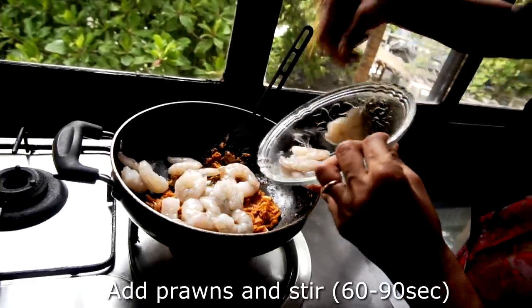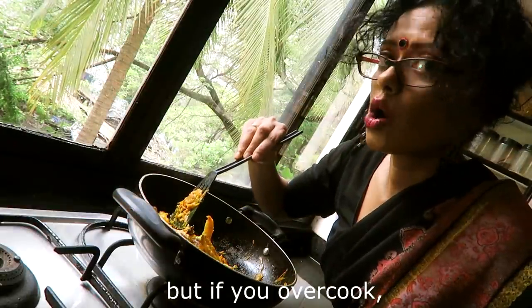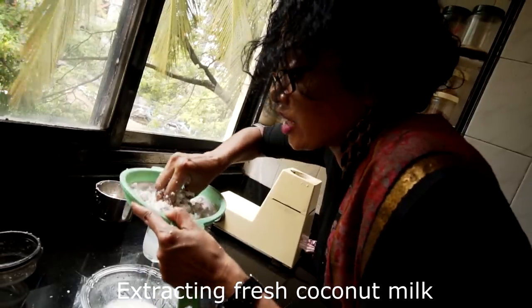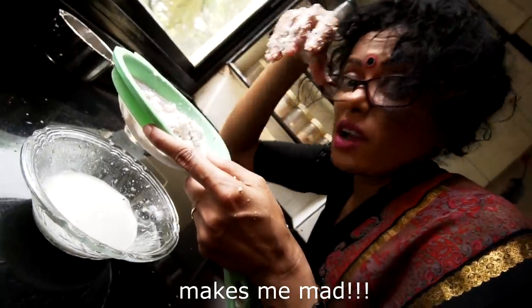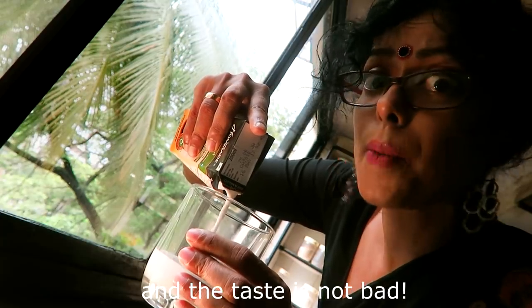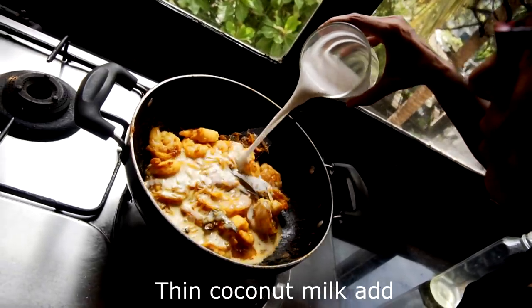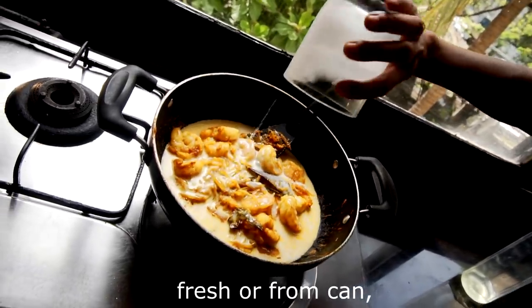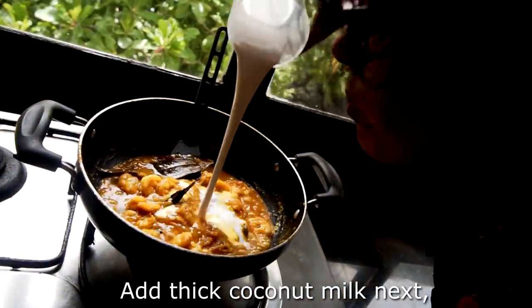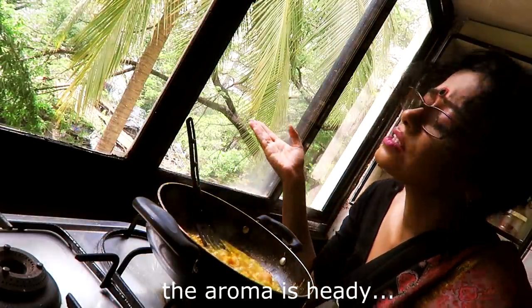Add prawn and stir, but if you overcook, prawn taste like rubber — every book says so. Extracting fresh coconut milk can be tedious. Market has ready-made and the taste is not bad. Add thin coconut milk and fresh oil from can. Add salt and sugar and simmer in the pan.